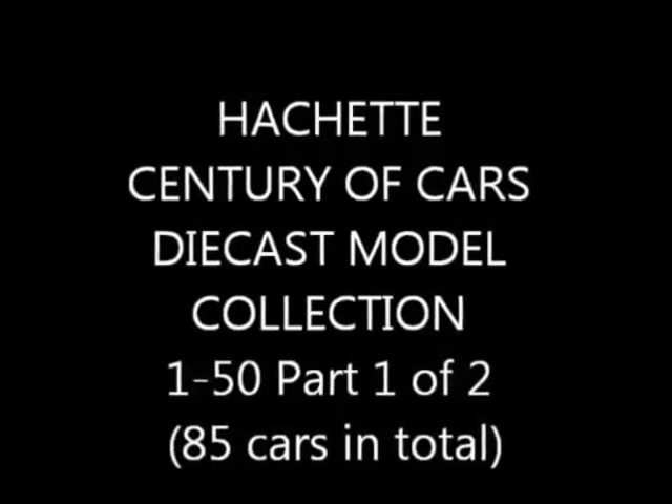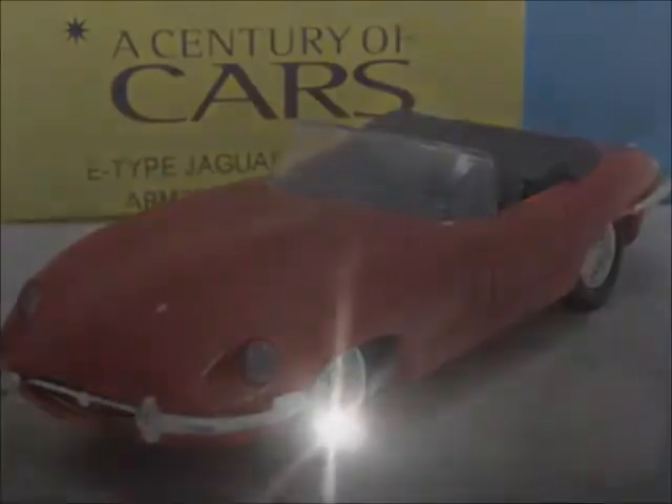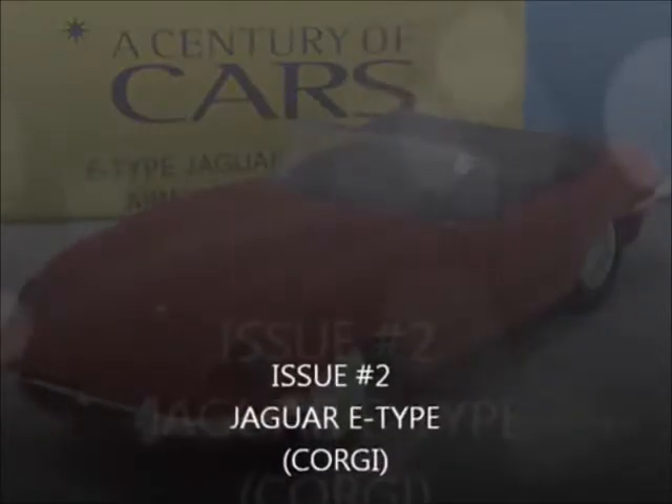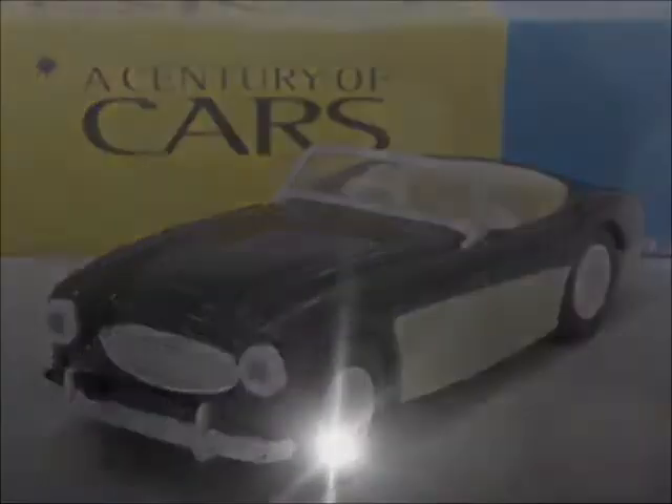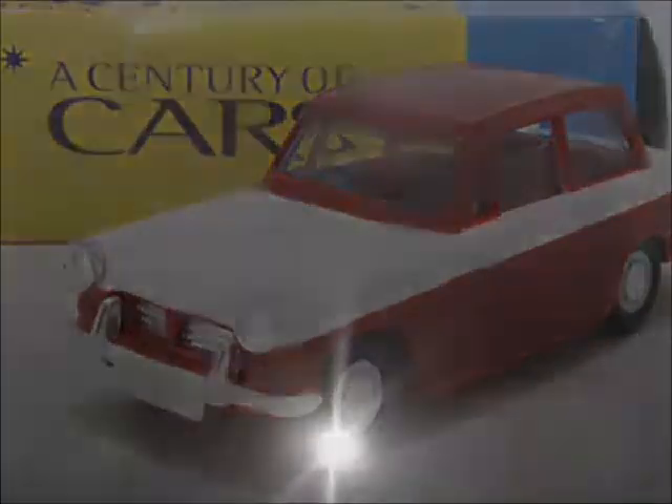The Century of Cars diecast collection — 85 cars in total. First we have Issue 1, the Austin Mini Cooper by Corgi. Issue 2, the Jaguar E-Type by Corgi.